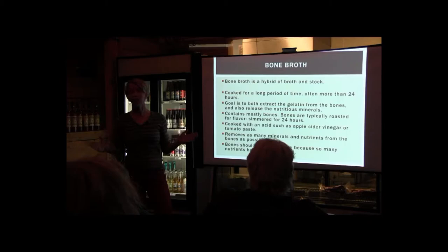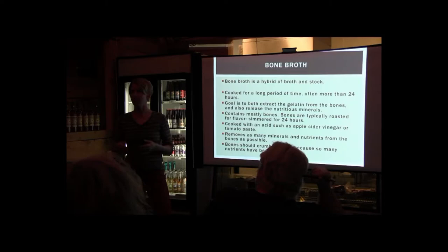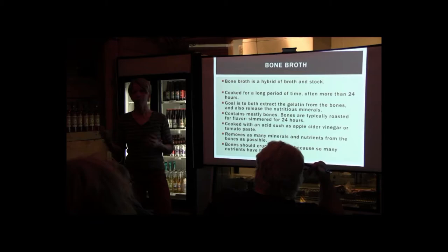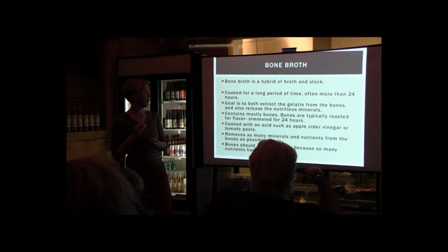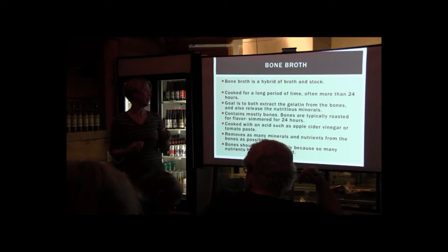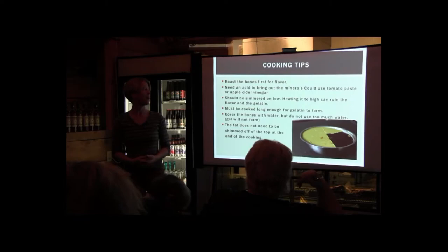Bone broth is a hybrid between broth and stock, cooked for a long period of time — anywhere from 24 to 72 hours. A minimum of 24 hours would be really solid. It contains mostly bones, and the idea is that you're getting as many minerals and nutrients from the bones as possible. When you chill your bone broth, it should be gelatinous — the consistency of jello in the fridge.